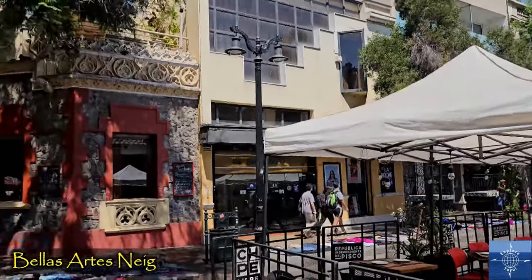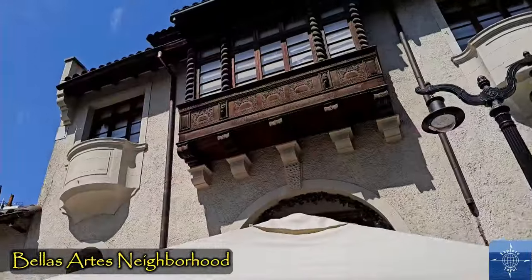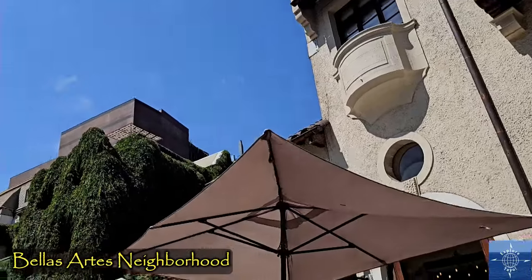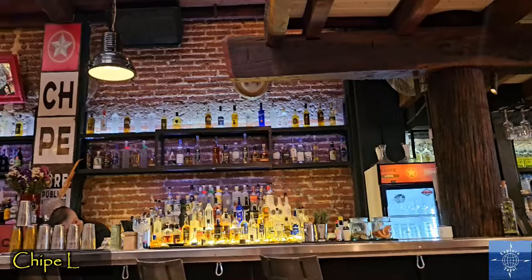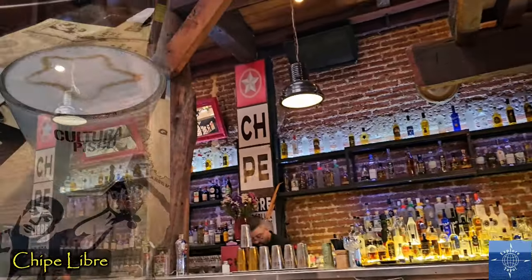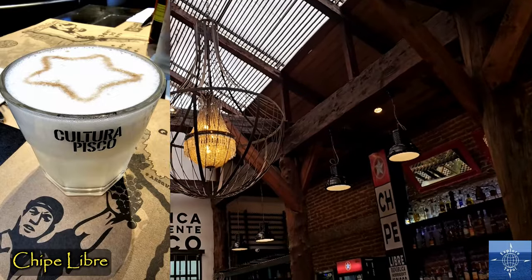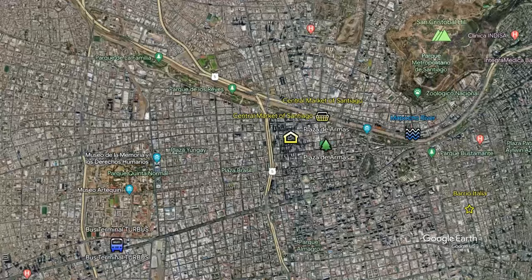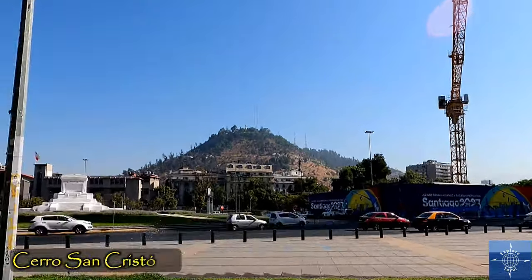The Bellas Artes neighborhood is next to the historic center, with beautiful 19th-century buildings and many bars and restaurants, including a cool place where you can get a fantastic Pisco Sour, one of Chile's national drinks. From Bellas Artes, it's easy to access Santiago's most prominent landmark, San Cristobal Hill.